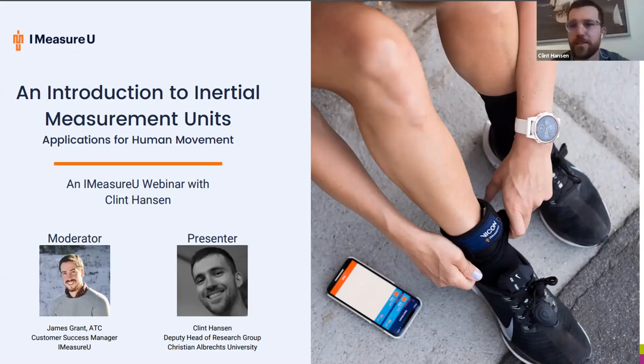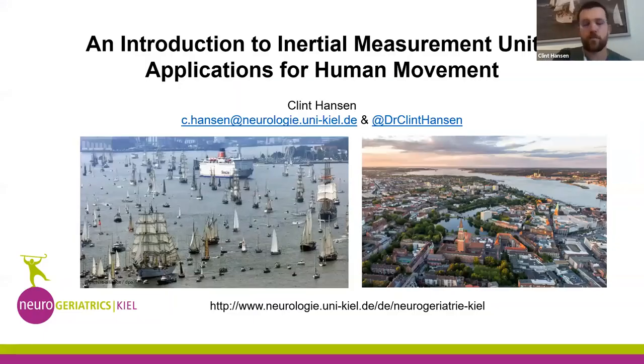Thank you for the nice introduction. I want to talk today about IMUs. I'm currently located in Kiel — a nice city at the Baltic Sea, not always nice weather. I'm deputy head of research of the neurogeriatrics group in Kiel, mainly focusing on neurogeriatric patients using mobile technology and 3D motion capture. If you have questions, send me an email or message via Twitter and I'll get back to you ASAP.